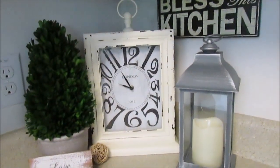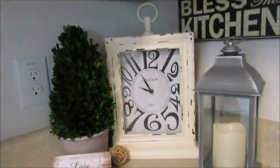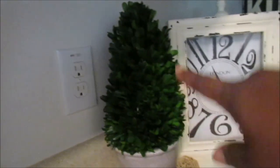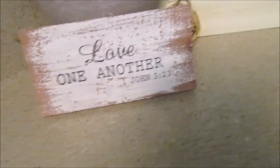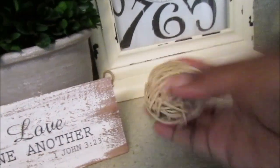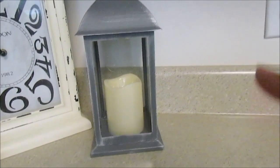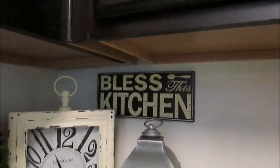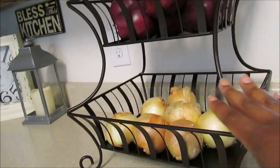In this corner, starting with the clock — I had it for a while from Kirkland's. Jason had it on his side of the bedroom and it got lost, so I brought it to the kitchen. I also got this little topiary from Target and I really like it. There's another scripture wooden piece, a little item from Dollar Tree, and one I picked up from Aldi that I sometimes use as a night light. The 'Bless This Kitchen' sign came from Hobby Lobby.